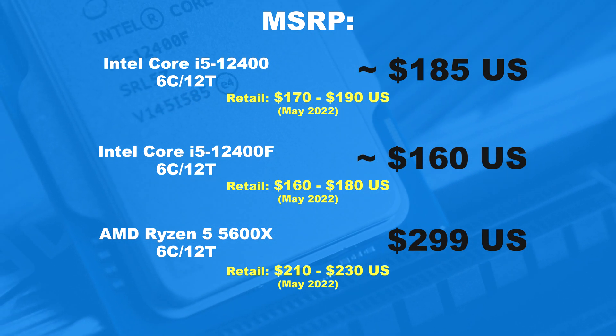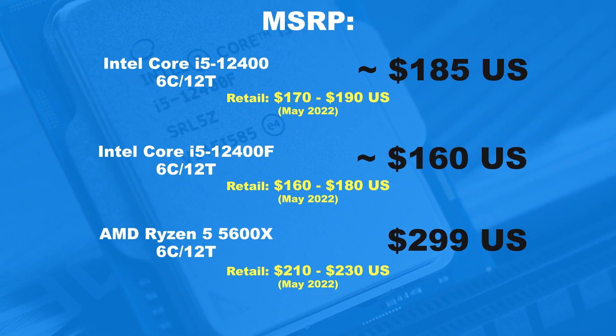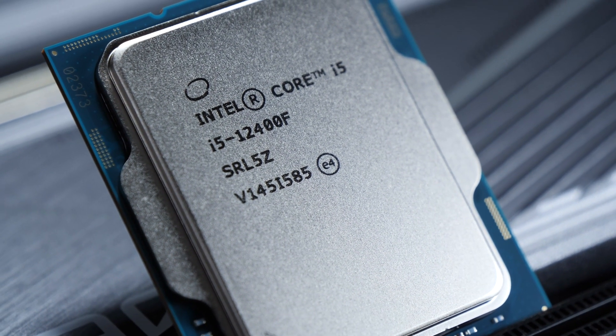Intel in this very price range offers us an almost unbeatable deal. Why it is, you'll find out in this video.